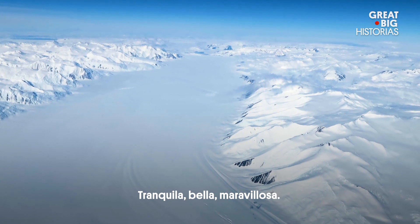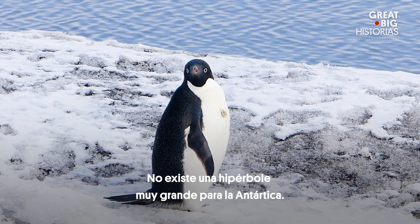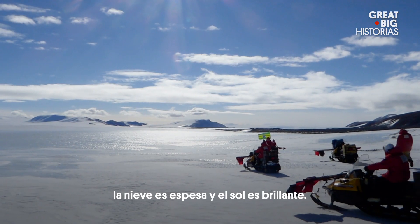Tranquility, the beauty, the awesomeness — there's no hyperbole that's too great for Antarctica. The ice is crystal blue, the snow is thick and the sun is brilliant.